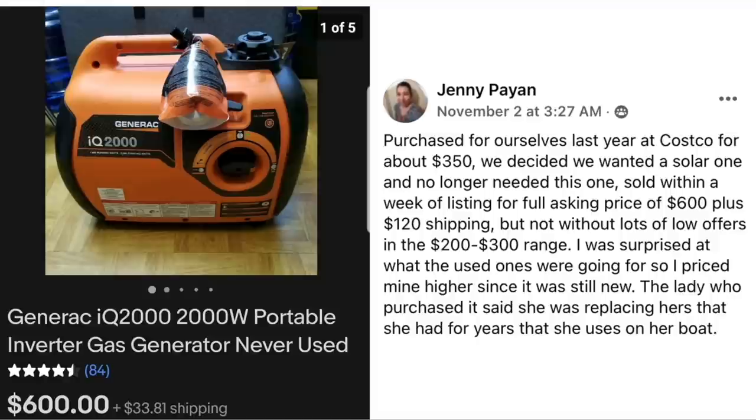Jenny Pyan purchased a Generac Generator for themselves last year at Costco for about $350. They decided they wanted a solar one and no longer needed this one. Sold within a week of listing for full asking price of $600 plus $120 shipping — though there were lots of low offers in the $200 to $300 range. She priced hers higher since it was still new. The buyer said she was replacing one she'd used on her boat for years.